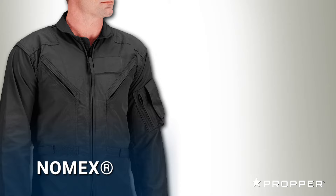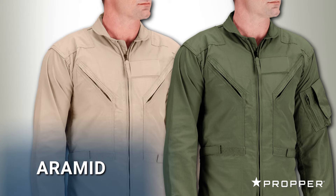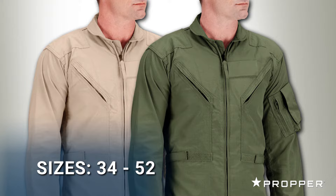The Nomex version comes in Black, Air Force Tan, and Freedom Green. The aramid version is offered in Air Force Tan and Freedom Green, and both suits come in the size range of 34 to 52.